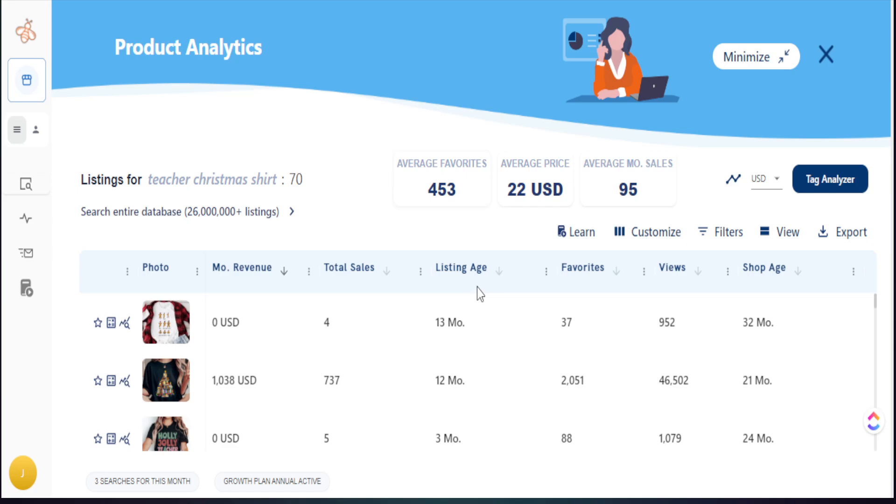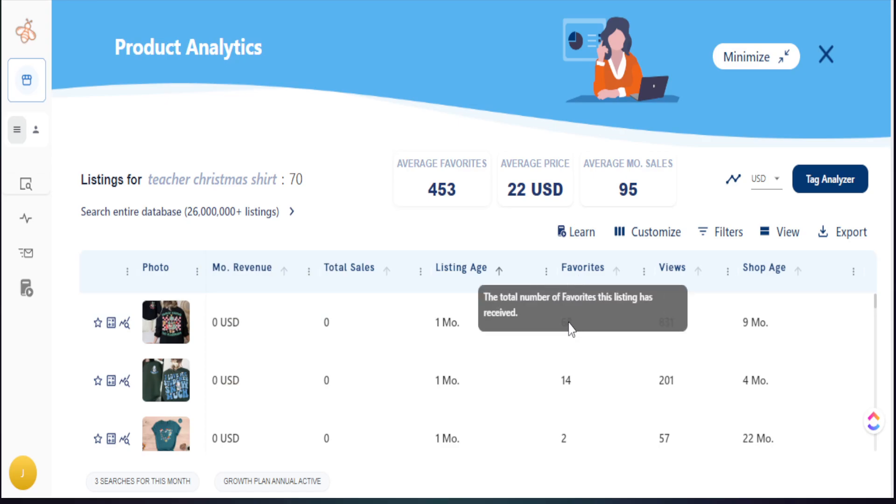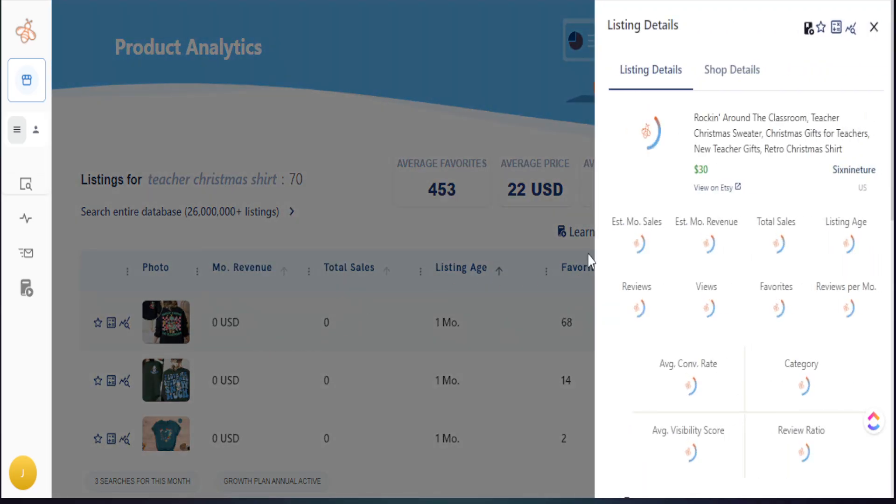Let me show you how I do this. I filter by listing age to find everything listed in the last 30 days — it could be three days old, 15 days old, but hitting the peak of 30 days. For example, this product here shows zero monthly sales and zero total sales, it's within 30 days of being listed, but it has 68 favorites and some views. You might say there's no point looking at this because it has no sales — but that's not technically true. If it has a large number of favorites, it will have sales to back up that data.